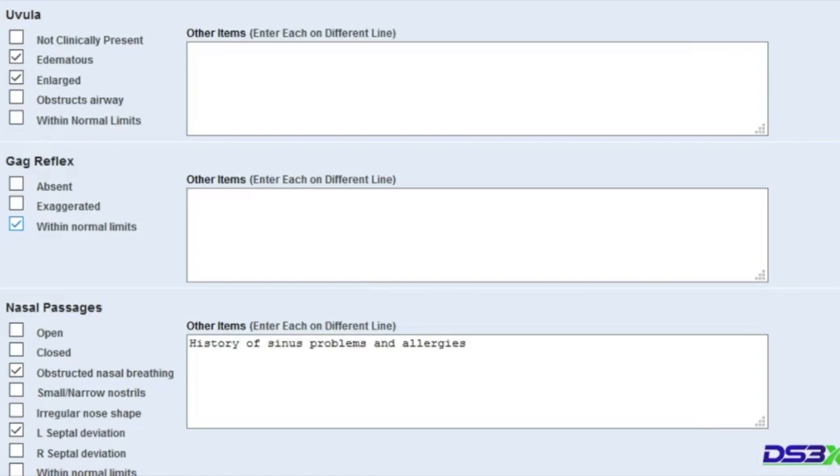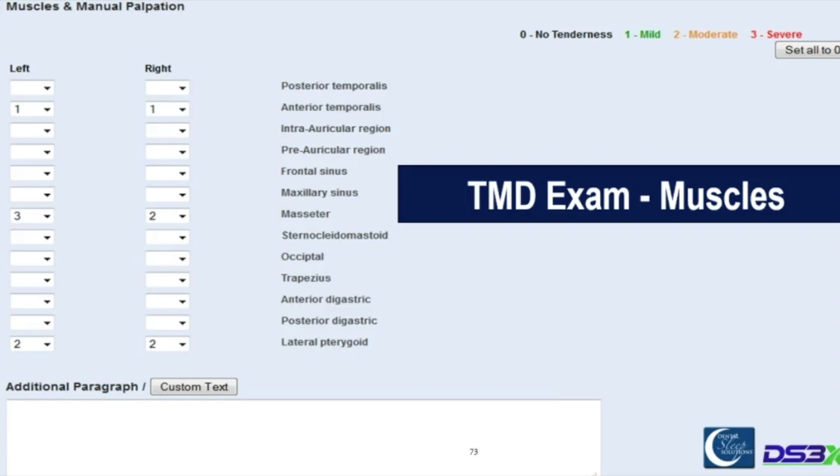A lot of this stuff is real important for device selection — is the arch narrow, is it vaulted? My assistant sits with the computer and I just call out findings: 'Maxilla — vaulted, narrow, maxillary torus present. Mandible — a little bit small, posterior crossbite on the left side, class 2 occlusion, mandibular tori present. Soft palate — very long.' She goes right down that list and we do an unbelievable exam in under 5 minutes. We're gathering data to help us decide which device we're going to do and as part of the diagnostic process.